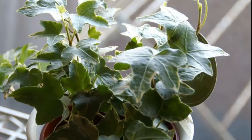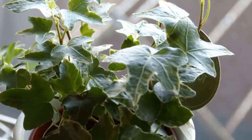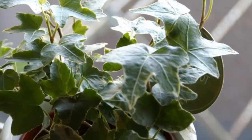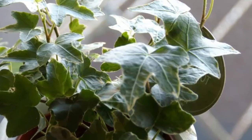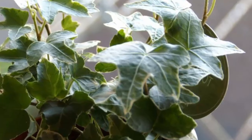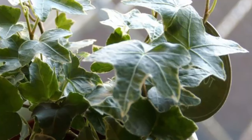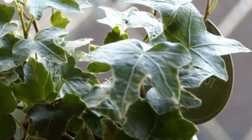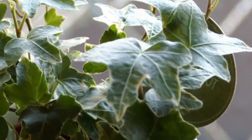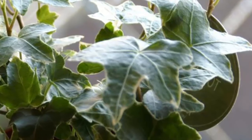The American College of Allergy, Asthma and Immunology reported that in a 2005 experiment, English ivy removed 94% of airborne feces and 78% of airborne mold in just 12 hours. As mold can affect our breathing, it's definitely a plant to have on hand for a great night's sleep. This evergreen vine looks great in an indoor hanging basket, or placed on a ledge where the leaves can trail down. It is toxic to kids and pets though, so make sure to keep it out of reach.